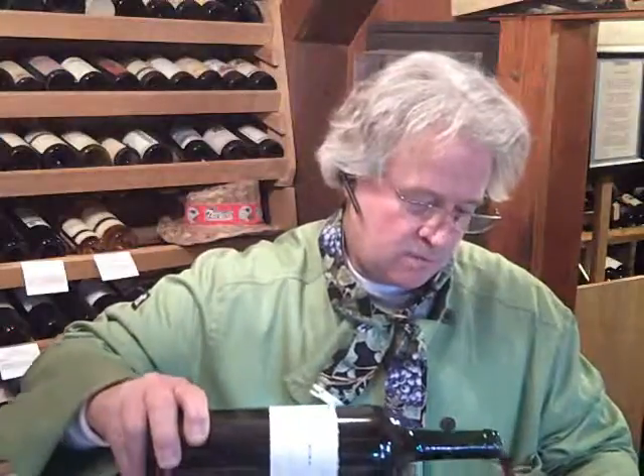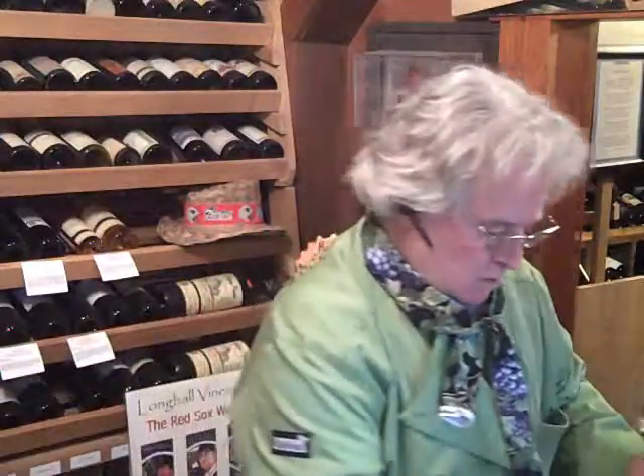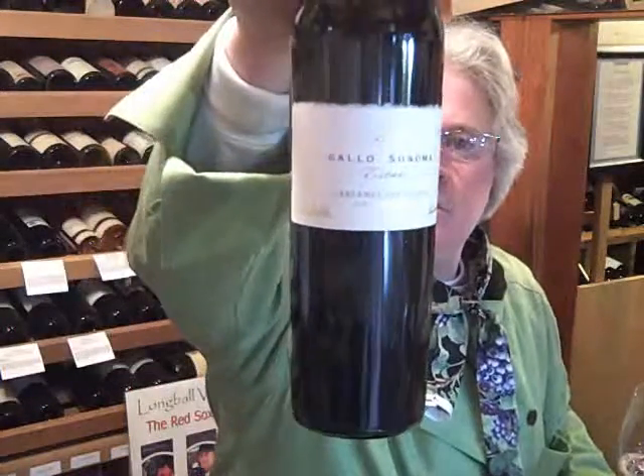Someone coming in later today is going to have an exquisite sampling. Just having opened it, I'm going to pour some out. In case you want a close-up of the label, there you go.